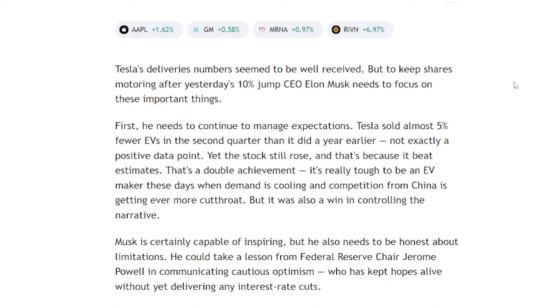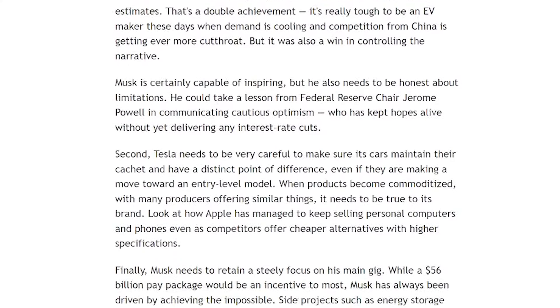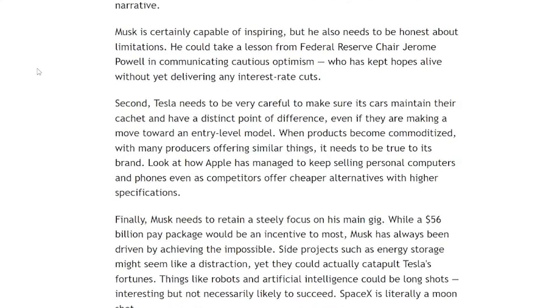Me personally, I'm not really concerned about China — they're good at copying stuff, it looks good visually, but the quality is never on par when you're paying pennies on the dollar for workers. Musk also needs to be honest about limitations — he could take a lesson from Federal Reserve Chairman Jerome Powell in communicating cautious optimism, who has kept hopes alive without yet delivering any interest rate cuts.